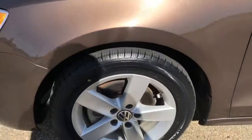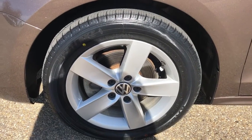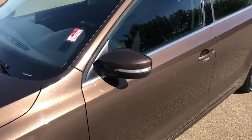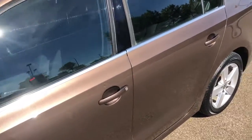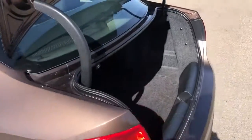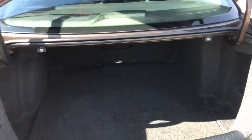Walking down the side of our Jetta we can see our alloy rims with our Volkswagen center cap. Moving up we can see our paint match mirrors as well as our paint match door handles.